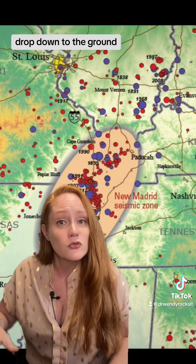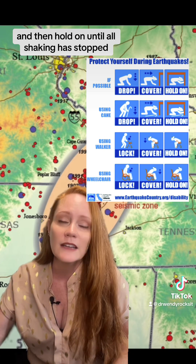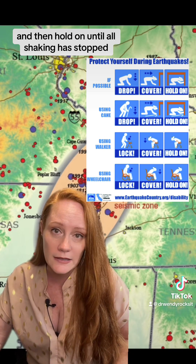So if you feel the ground shake, drop down to the ground, take cover underneath a sturdy object like a desk, and then hold on until all shaking has stopped.